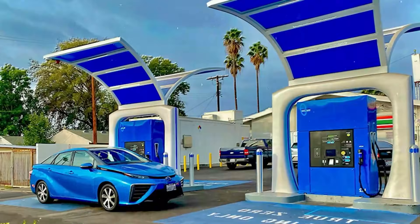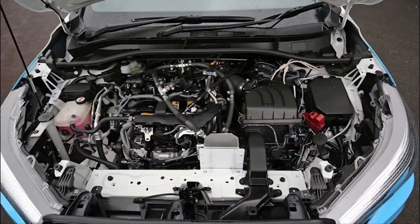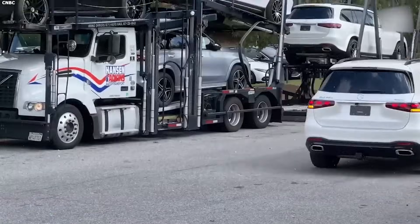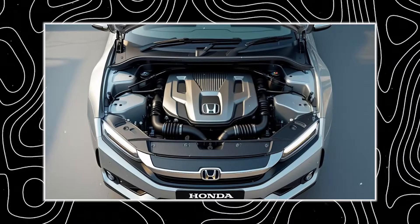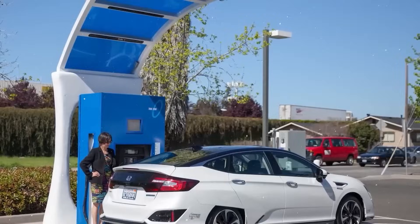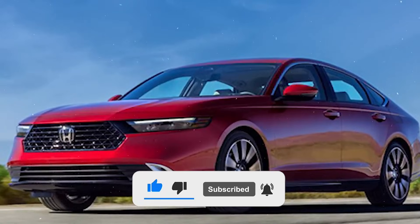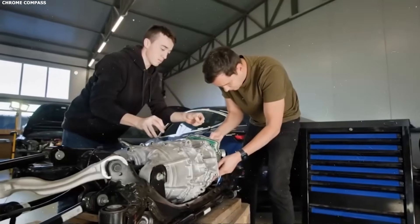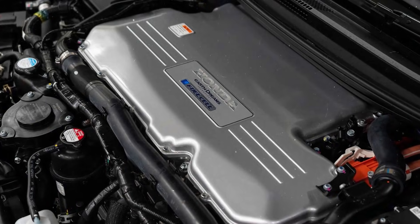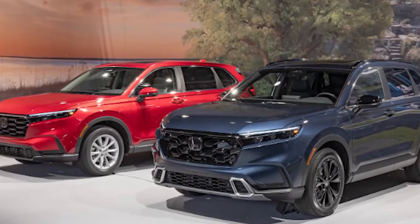Traditional hybrid drivetrains are built using stamped steel, welded housings, and complex machining — processes that are slow, heavy, and limit design freedom. Honda flipped the script. Hyperdrive's critical components, including motor housings, gearbox casings, and cooling channels, are 3D-printed using high-strength alloys and advanced composites. This allows for more intricate airflow and coolant routing, less material waste, and lighter parts with higher thermal tolerance. Even the dual electric motor rotors aren't conventional — they're crafted from lightweight carbon composite cores, reinforced with titanium edges for strength and durability. That combination cuts drivetrain weight while boosting resilience, a rare win-win in automotive engineering.